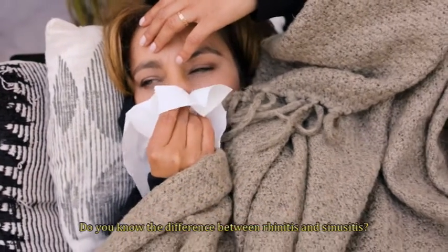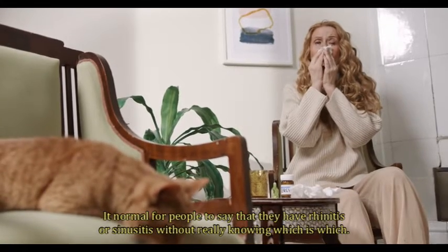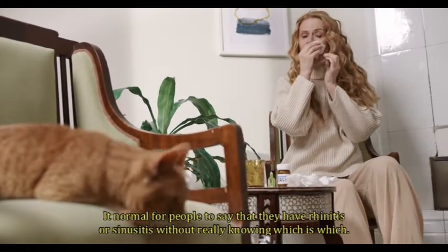Do you know the difference between rhinitis and sinusitis? It is normal for people to say that they have rhinitis or sinusitis without really knowing which is which.